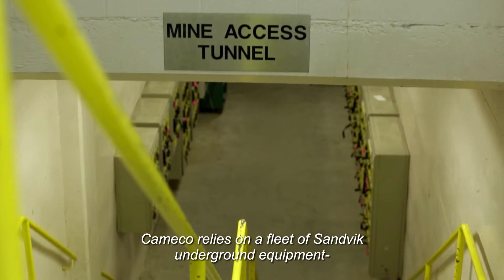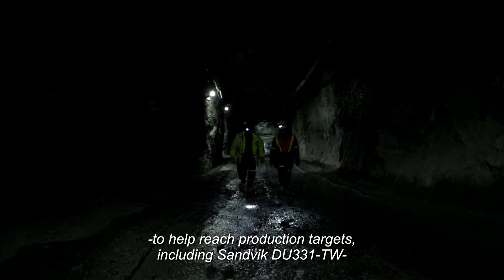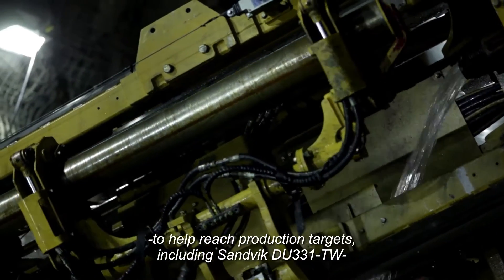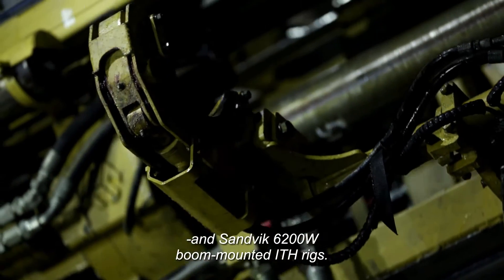Cameco relies on a fleet of Sandvik underground equipment to help reach production targets, including Sandvik DU331TW and Sandvik 6200W boom-mounted ITH rigs.